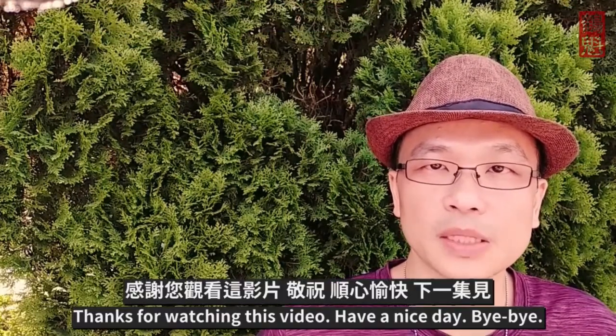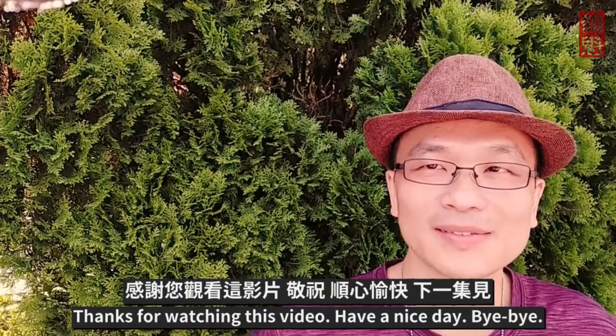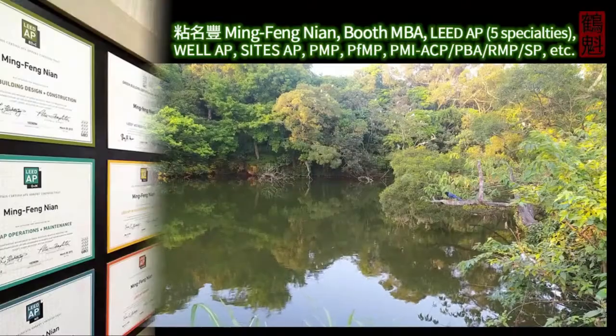Thanks for watching this video. Have a nice day. Bye-bye.